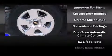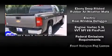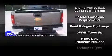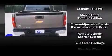Chevrolet prioritized practicality, efficiency, and style by including a built-in garage door transmitter, a rear step bumper, automatic temperature control, skid plates, adjustable pedals, and remote keyless entry.